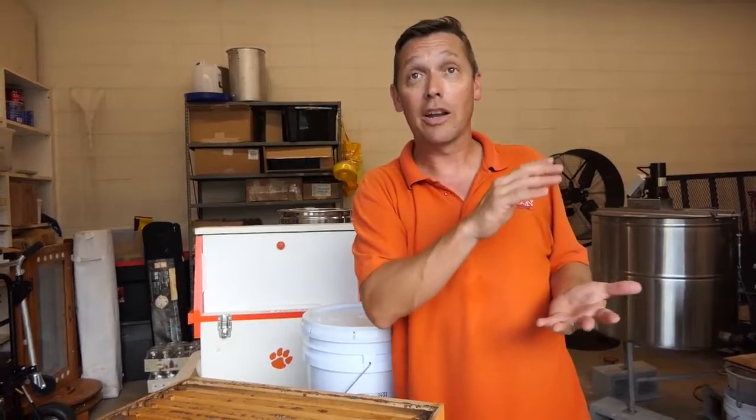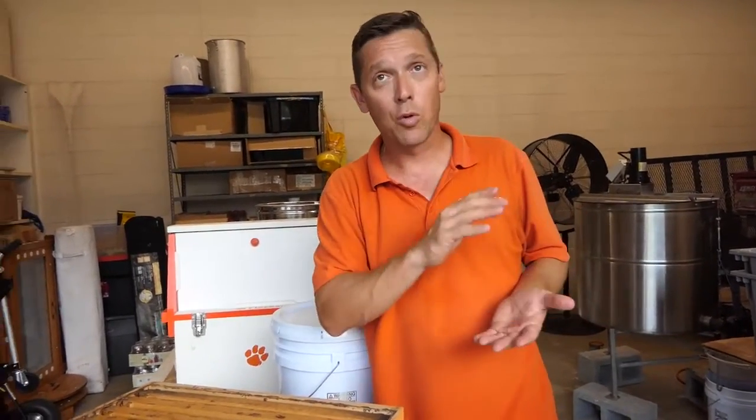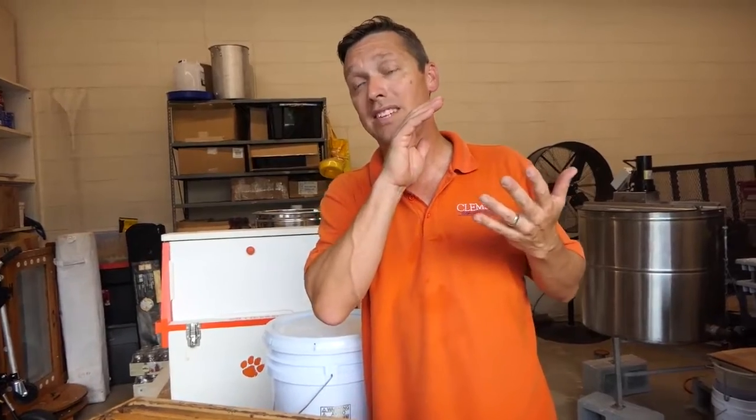We would hope that the public understands that when they go to buy that jar of honey and they see the high price tag on it, they must know that there's a lot of work and a lot of time spent by the beekeeper to make that honey happen.